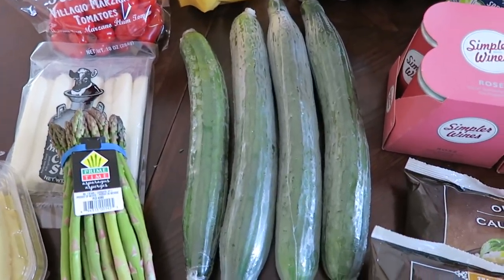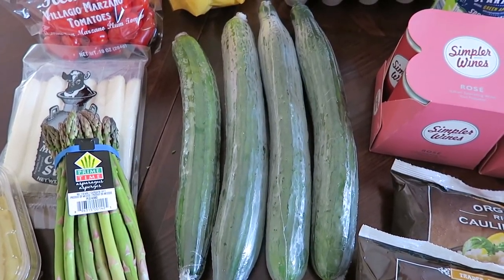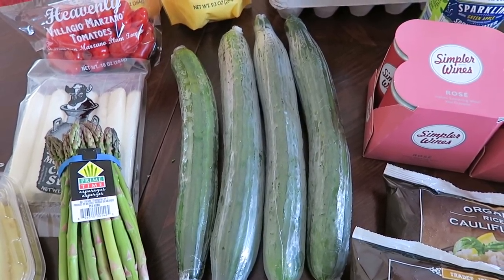I picked up four large cucumbers, so basically eight cucumbers. I always cut these in half. I like to snack on them with a little bit of light ranch dressing.